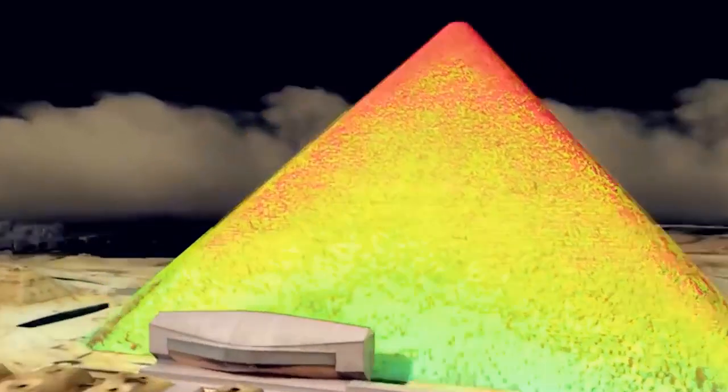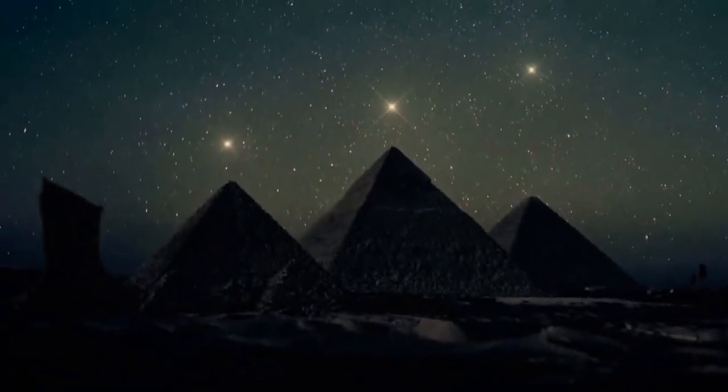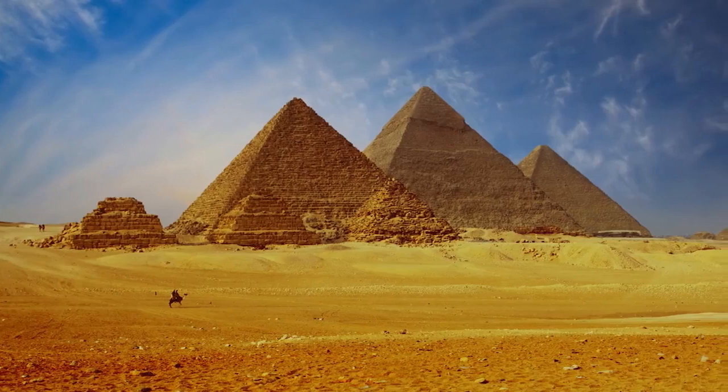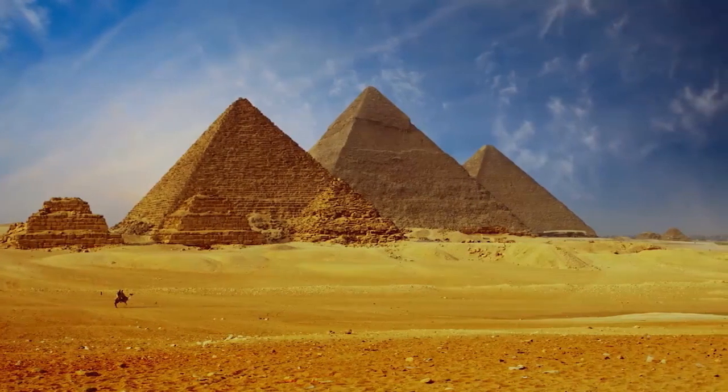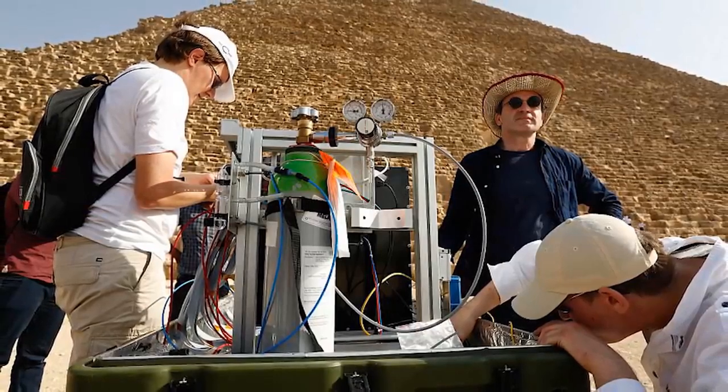Thermal scanning of the monuments has found that some of the limestone blocks were hotter than others. The heat anomaly was discovered on the eastern side of the Khufu Pyramid at ground level. No explanation is provided for the heat anomalies, which could possibly imply the presence of a hidden chamber inside Khufu's pyramid.